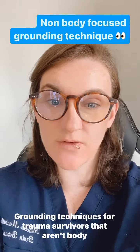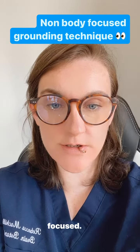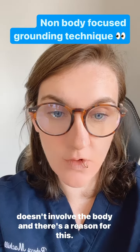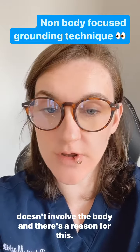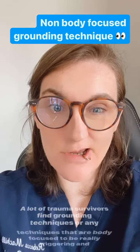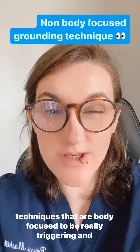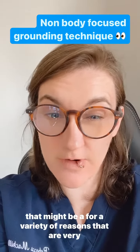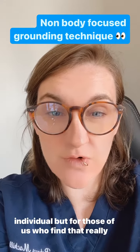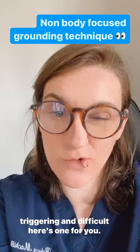Grounding techniques for trauma survivors that aren't body focused. Today I'm going to share a technique that specifically doesn't involve the body, and there's a reason for this. A lot of trauma survivors find grounding techniques or any techniques that are body focused to be really triggering, and that might be for a variety of individual reasons. For those of us who find that really triggering and difficult, here's one for you.